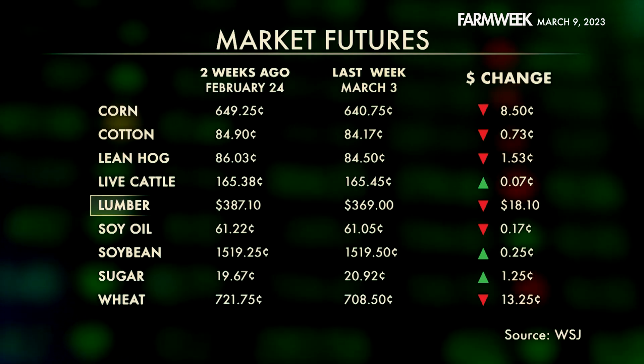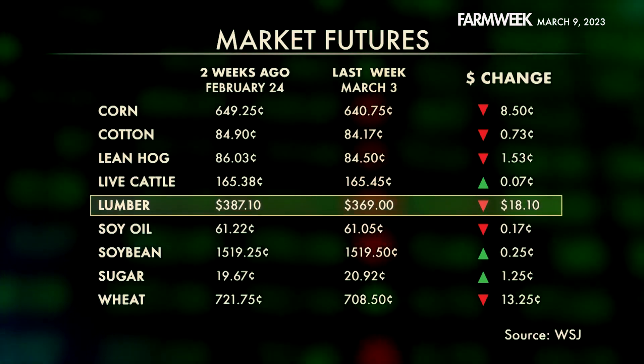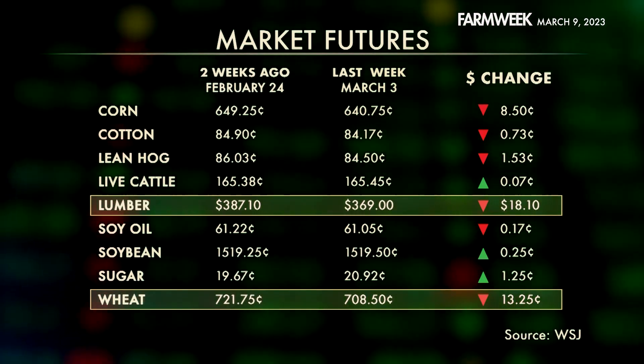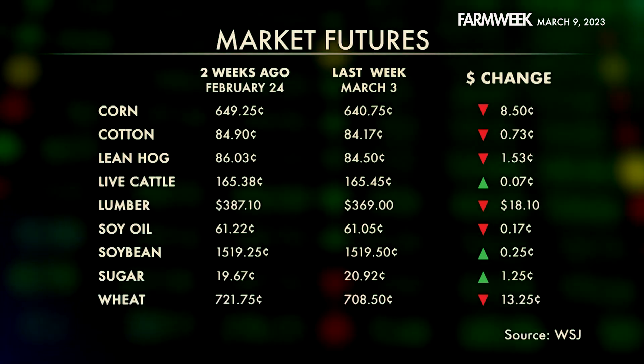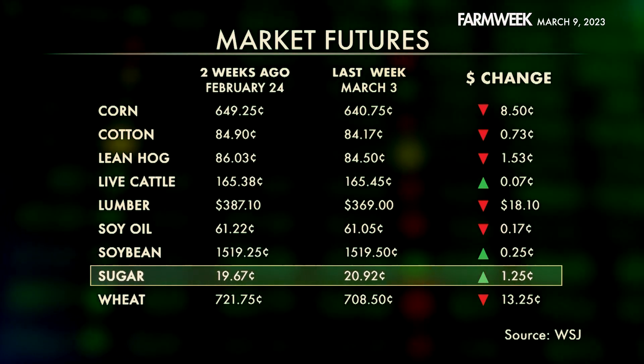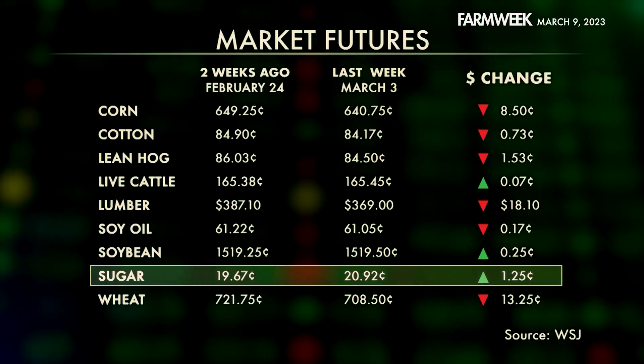Last week's biggest loss: lumber, down about $18, followed by wheat at $13.25 — we'll get into why in a bit. Last week's biggest gain: sugar, up $1.25. Does it seem like much? Well, that's over a 6% increase from the previous week. So what moves the sugar markets? Where does it come from and what factors affect its price? Here's the backstory.